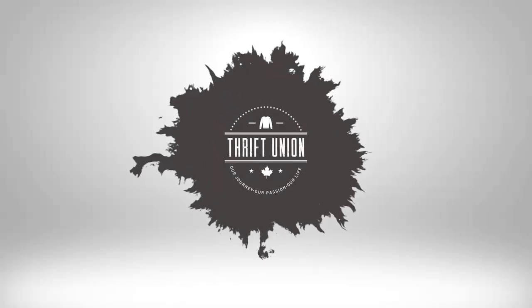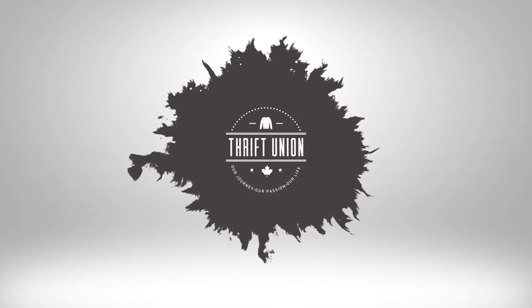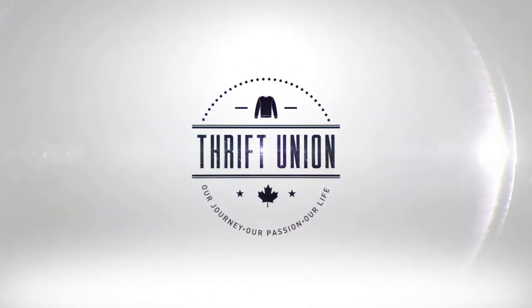Do you sell jeans on eBay or looking to get into that niche? Then you definitely need to watch this video. What's up everyone, thanks for stopping in, welcome to another Thrift Union video, my name is Kevin.